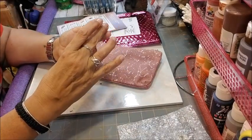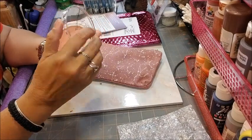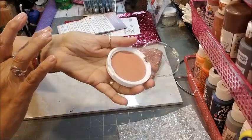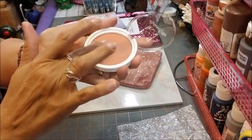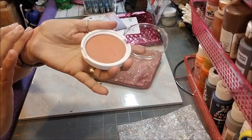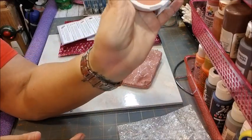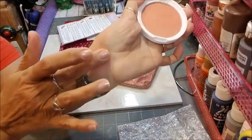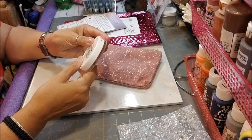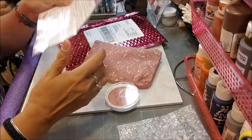This is OFRA x Madison Miller and it is a blush called Sweet Stuff. Let's do a swatch — oh, that's pretty! Very pretty on my skin. I like it, I'm going to wear that today to work. I think it's lovely, it looks very very pretty.